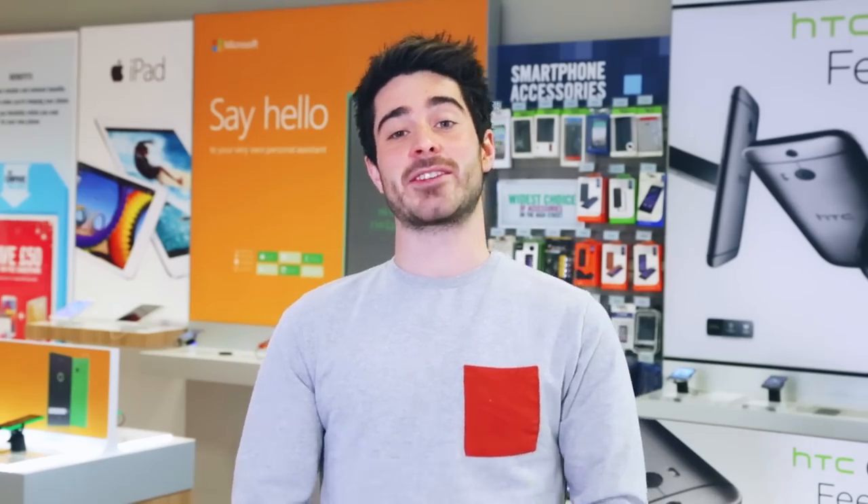Still searching for those last-minute Christmas gifts that'll make someone's Christmas extra special? Check out these stocking fillers that'll let your friends and family make the most of their gadgets.